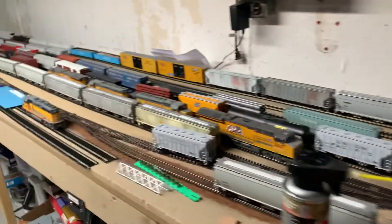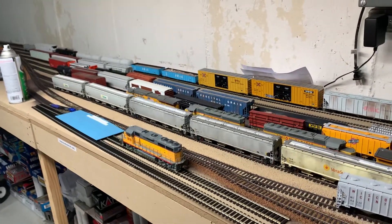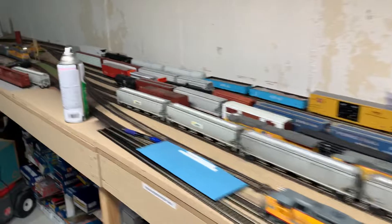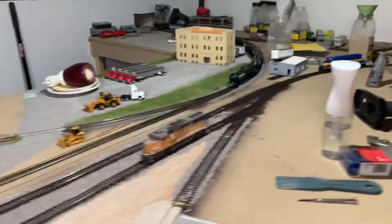Moving on to other areas around the layout — nothing much has changed in this general direction. I did start doing a little bit of ballasting over here in the yard to get things ready to go, nowhere near complete yet on that. Coming around this way, nothing much has changed — this is the area I've been working on the last couple of days.